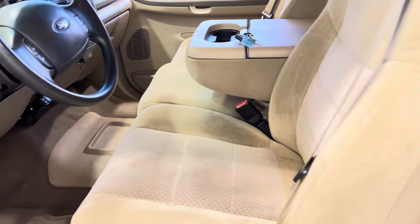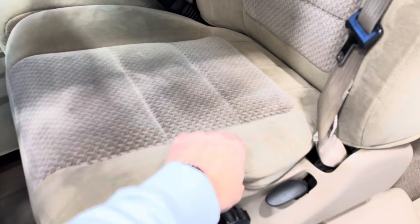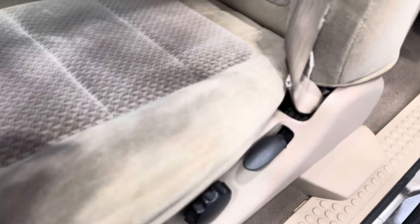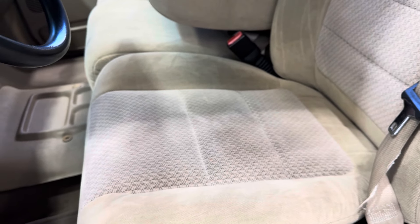It has a bench seat in the front as well as the back, so six passenger seating. There's a rear slider, and the headliner is in excellent condition. The upholstery is super clean — this is a non-smoker truck, there are no rips or tears at all. It smells great, no odors. The power seat in the front functions just as designed.